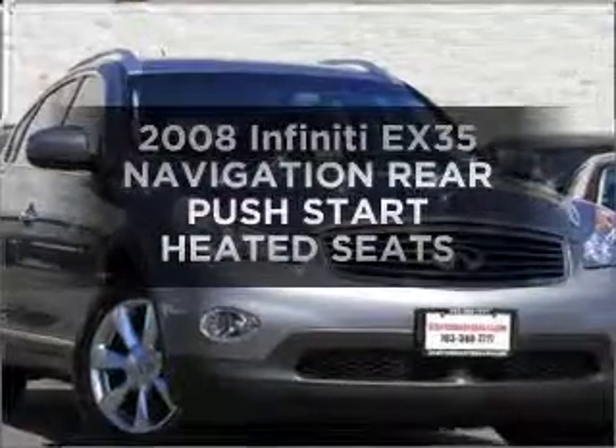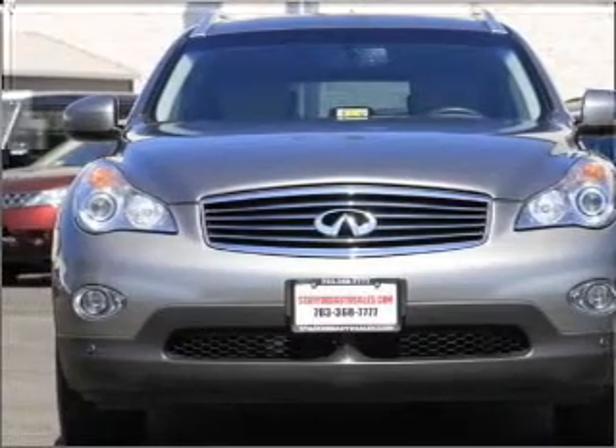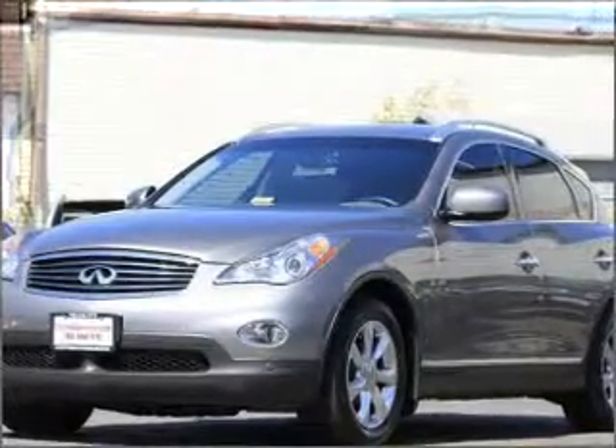Imagine yourself in this 2008 Infiniti EX35. Travel the roads in style and comfort in this great vehicle, with a solid 6-cylinder engine that responds smoothly to its 5-speed automatic transmission.